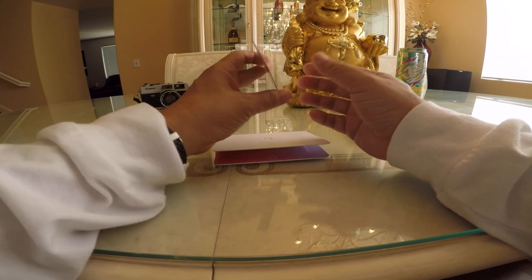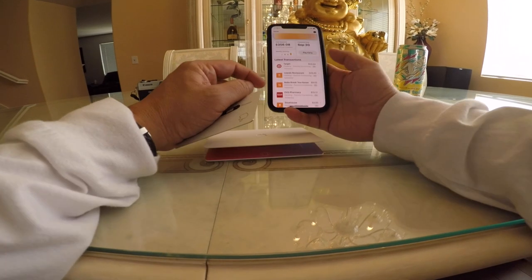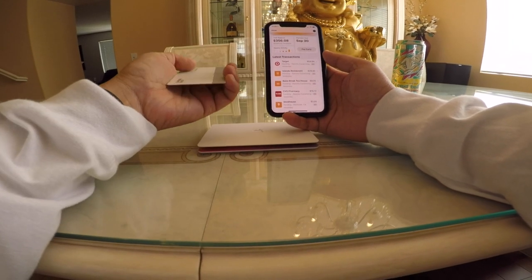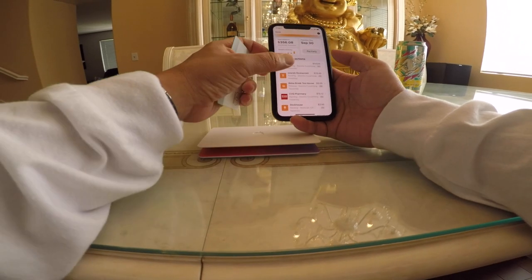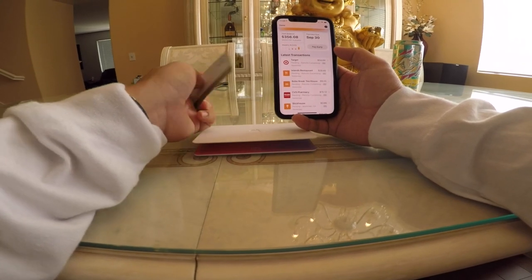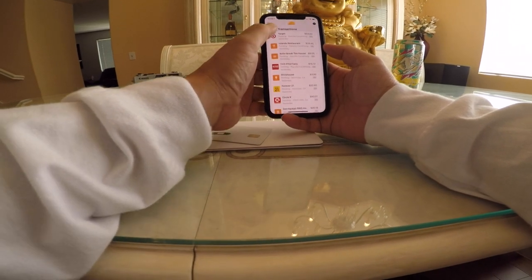Here's another cool thing: the card relies on a secure element chip built into the phone. All purchases go directly to the phone. Apple says they cannot see any of my purchases — however, Goldman Sachs can, since they're the ones issuing the card. Goldman Sachs states in their privacy policy that they won't share data with third parties or for marketing.